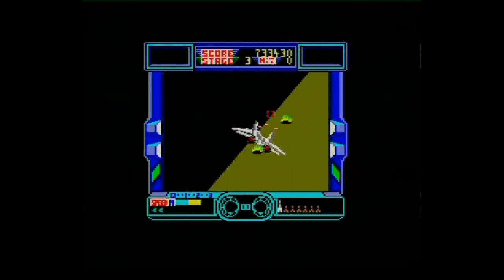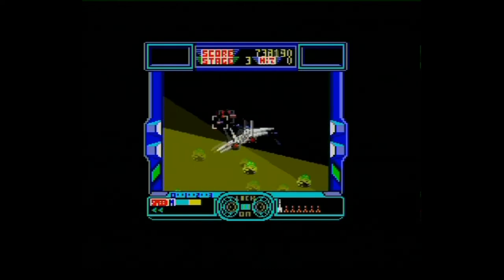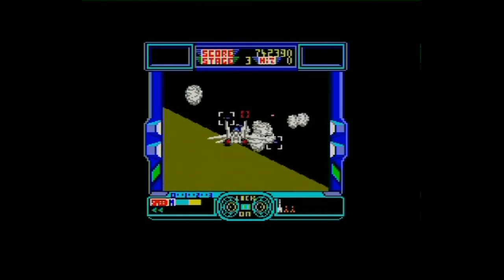So yep, that's Afterburner on the Amstrad CPC. I'm going to give that a 7 out of 10. Thank you for watching.